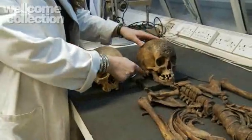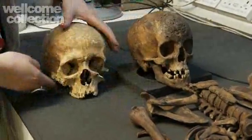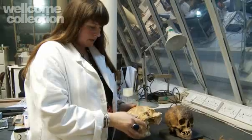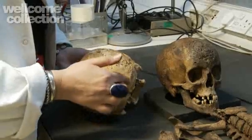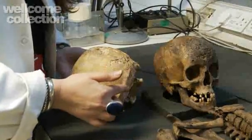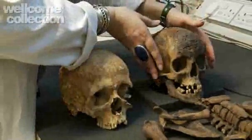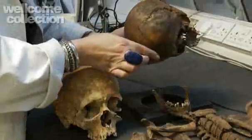This area here is the mastoid process, which is quite small and pointed in females, but on the male you can see it's much bigger and more rounded. Looking at the back of the skull, on the male it is very marked and ridged, associated with muscle attachments, whereas on the female it is much smoother.